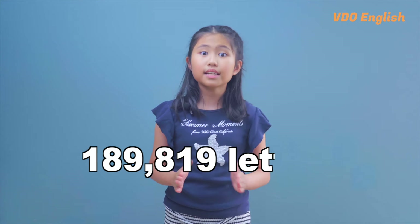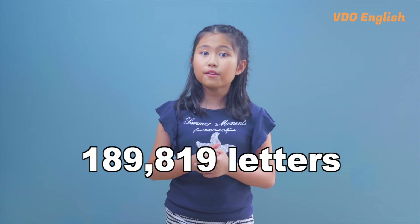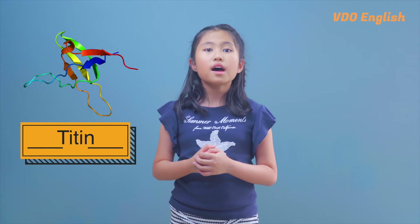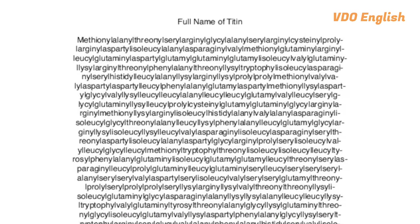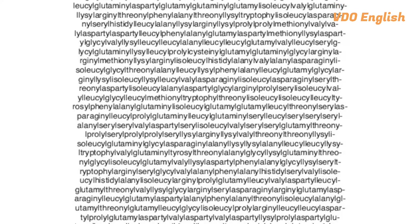The longest word in English has 189,819 letters and takes 3 hours to pronounce. This is the technical term for the chemical composition of titin. Titin is the largest known protein responsible for maintaining the passive elasticity of the muscles. Imagine 244 names of chemical compounds squashed together into one word.